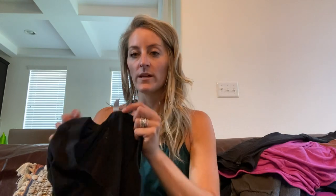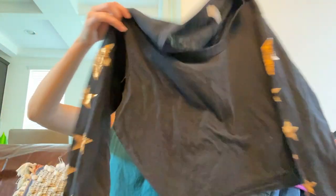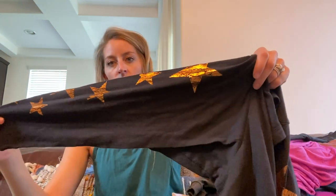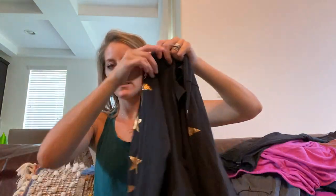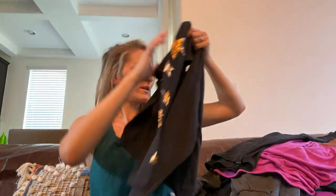Free People Movement, size extra small — this is a black top with gold stars going down the sleeves. It's a little croppy, it's adorable — I've sold this before in yellow.